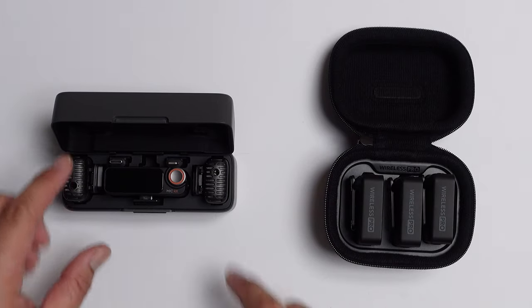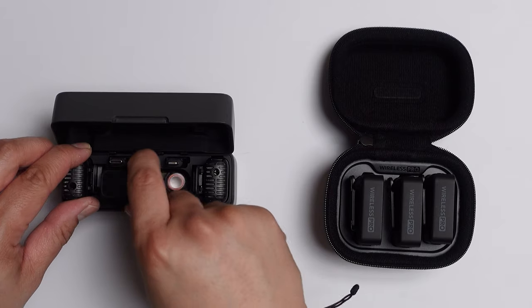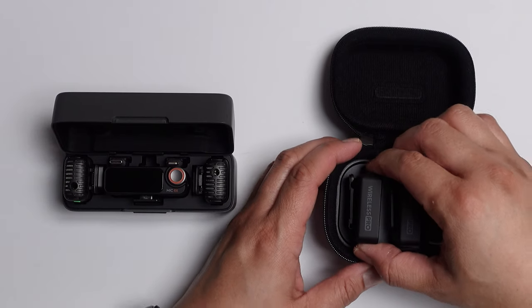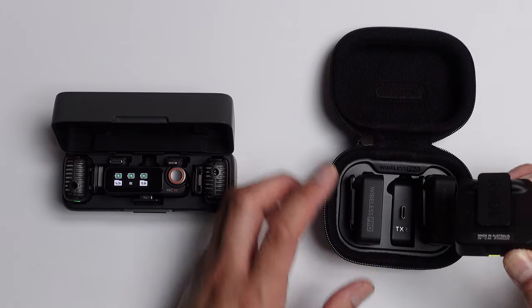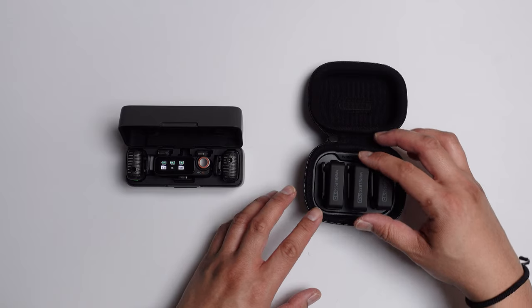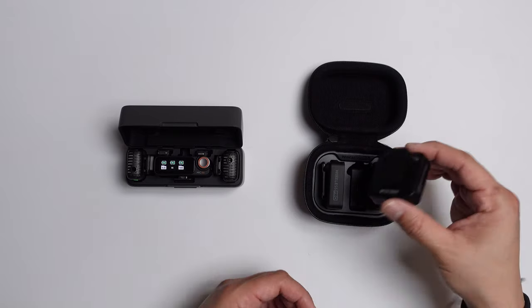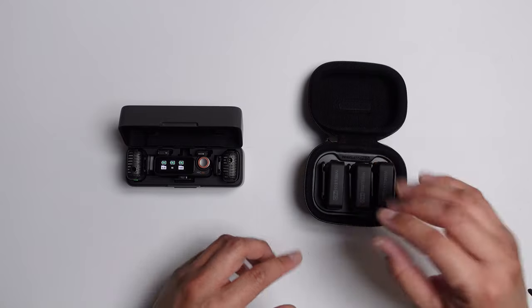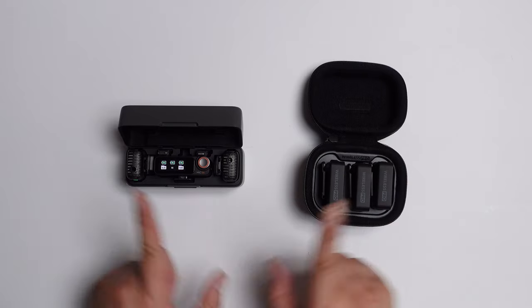Another big difference is that pulling out the receiver and transmitters on the DJI Mic 2 is way easier than on the Rode Wireless Pro. The Rode is kind of stuck because of the USB-C connector that's plugged in, so it's hard to take out. And sometimes when I take it out, I accidentally press a button or two which triggers a recording. Not a big fan of the mounting system of the Rode Wireless Pro, but probably a little detail worth mentioning.